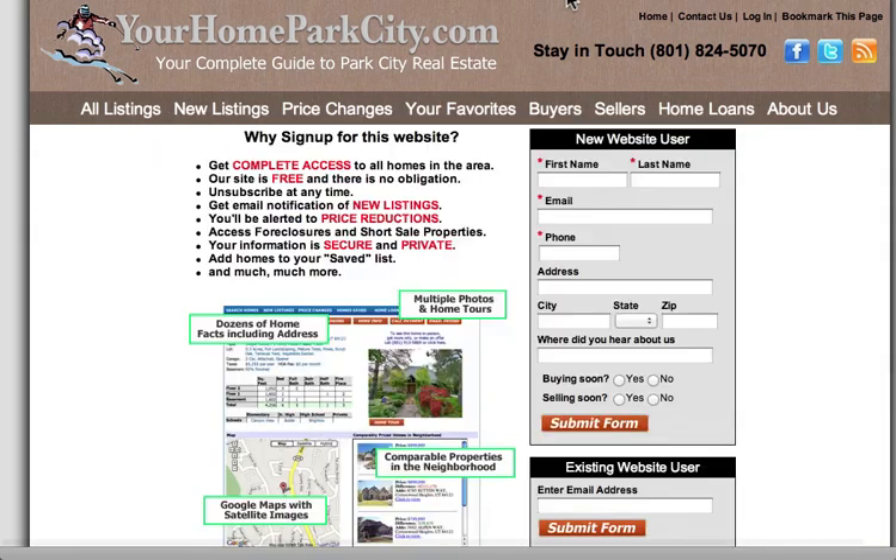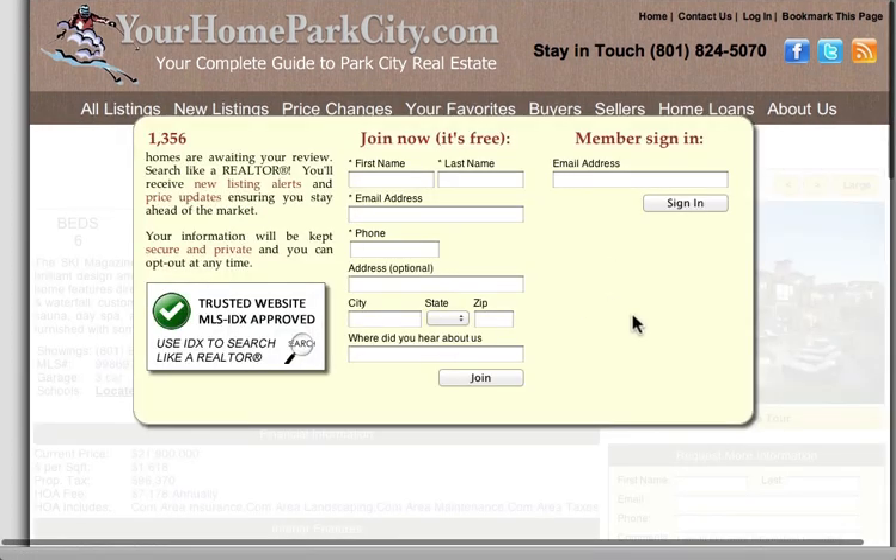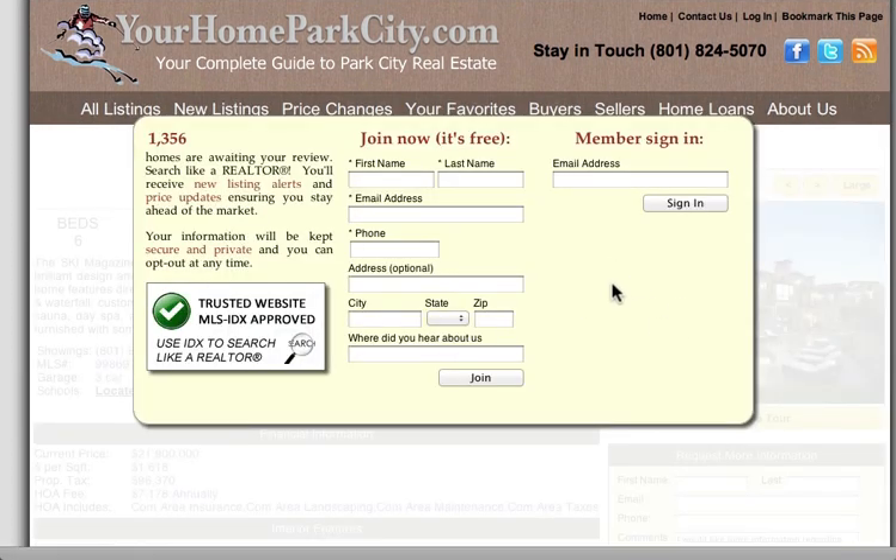The other type of registration, the Sign In page, looks like this. In this example, when they click on the fourth property or they go to save the property or they ask for more information, they're sent to this page to enter their information. Now, our studies have shown that if you use the overlay method, which is the flyover that stays on the property page, you'll get a better conversion — more people signing up.